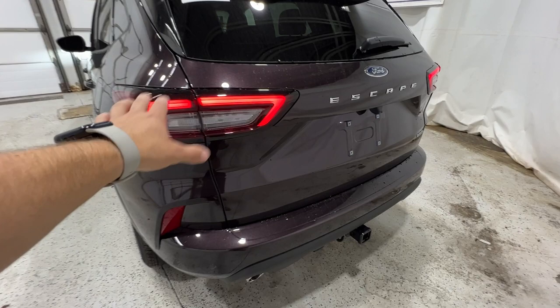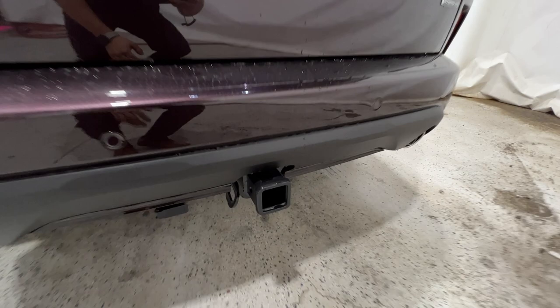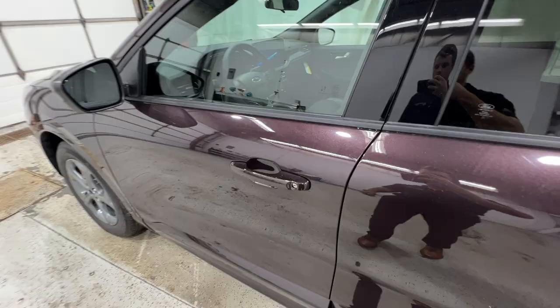Also included are the integrated roof rails, finished in black. Coming around to the back, you've got your LED taillight as well as the rear parking sensors that run along the bottom of the bumper. This one has the class 2 trailer tow package with the class 2 hitch, 4-pin connector, and rear view camera.